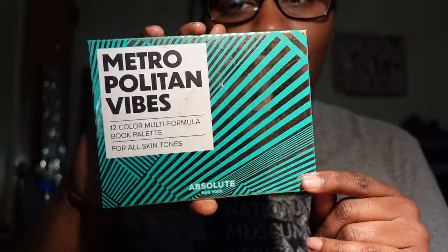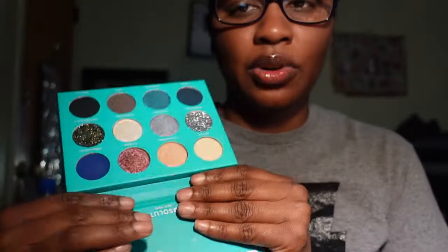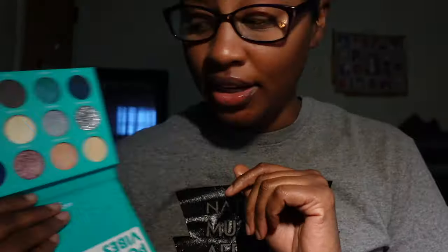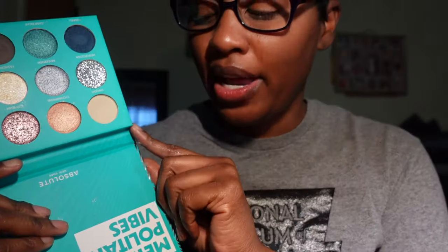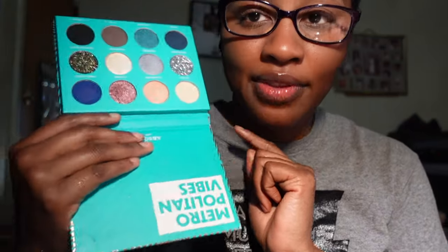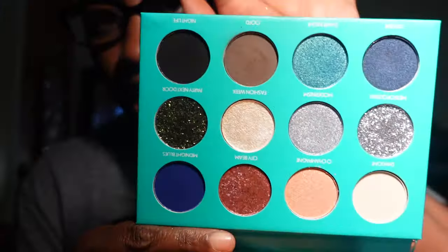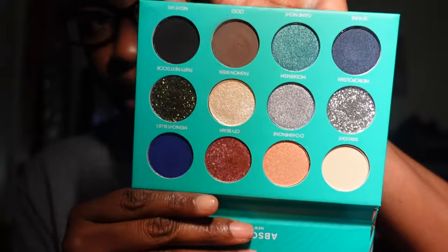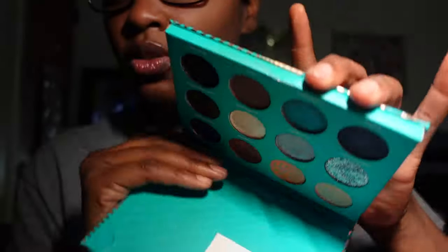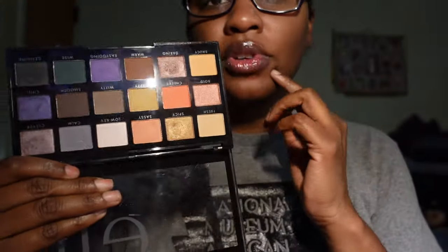Then I have the palette from Absolute New York — the Metropolitan Vibes. I died for this palette. I saw it on Brie Marie's channel and made a trip to Sam's Beauty specifically for it. I have not used it at all but it is a gorgeous palette and I am going to keep it because I do want to get some use out of it.